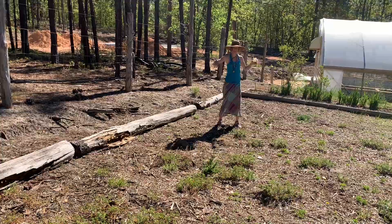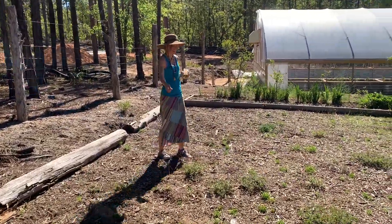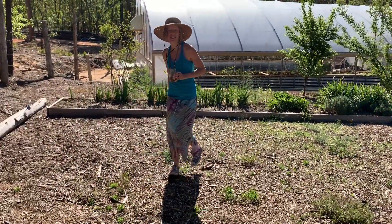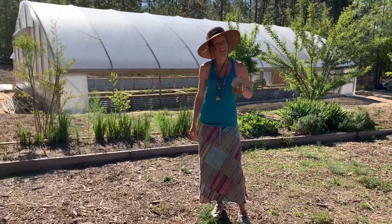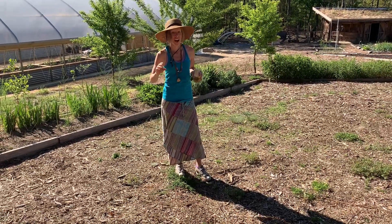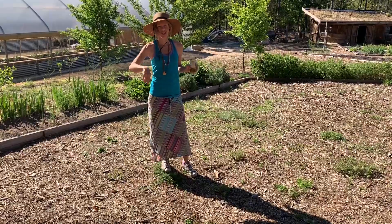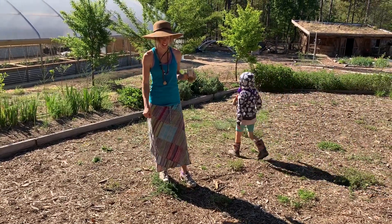Coming up you can see all the weeds growing. We had grand intentions that if we mulched all the pathways it would keep the weeds out, but the weeds grew on top of the pathway. This is one area where I have not weeded, and what I really want to do is get the chickens in here with portable fencing and let them get all the weeds out for me.